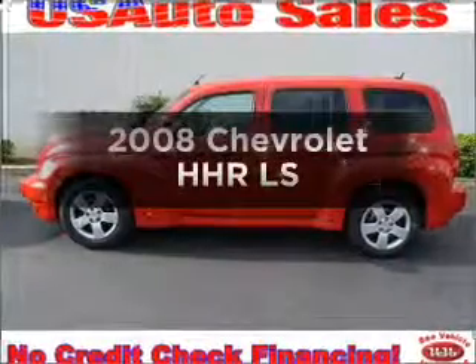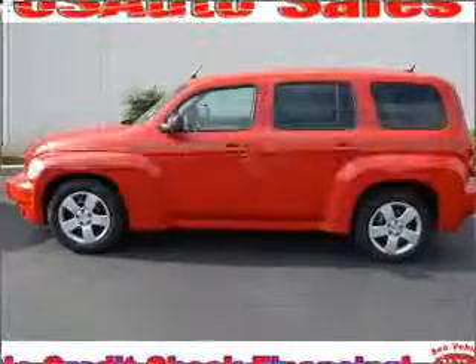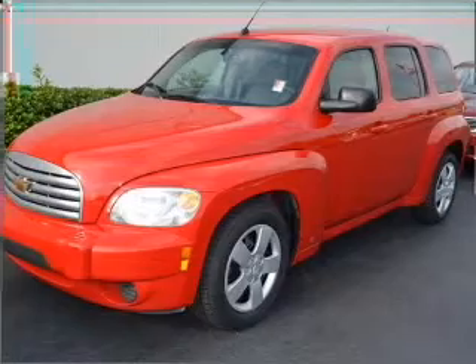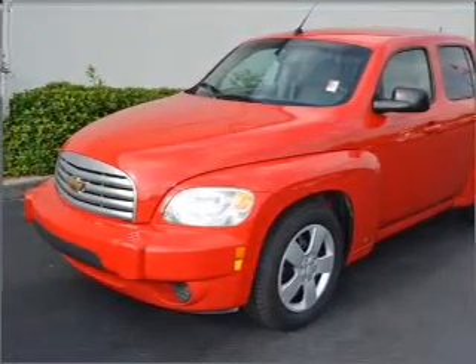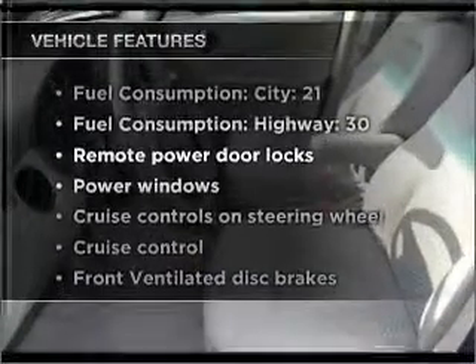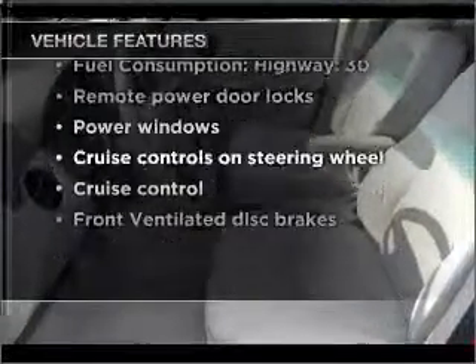Check out this 2008 Chevrolet HHR. Travel the roads in style and comfort in this great vehicle, with an efficient four-cylinder engine that responds smoothly to its automatic transmission. And with these notable features, you won't want to miss out on the opportunity to own this amazing ride.